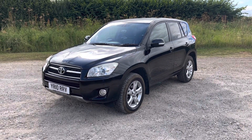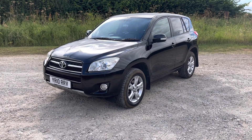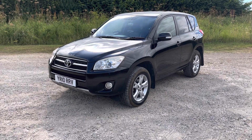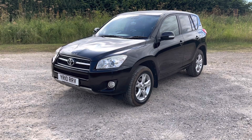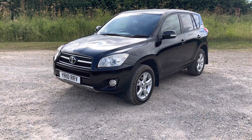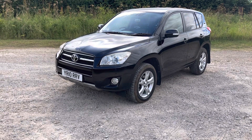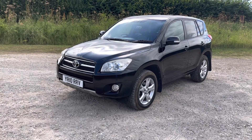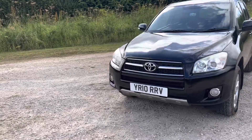Hi, welcome to Straight Range car appraisal walk-around video. We record these videos to show off the condition of our cars, because the feedback we get from our customers is that when they visit other garages, quite often the cars in the photos are not as described. To show that our cars do match our photos, this video will give you the confidence to purchase online. Here we have a RAV4 2010 in black.